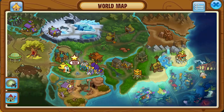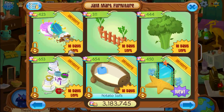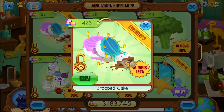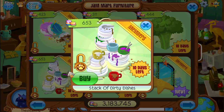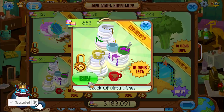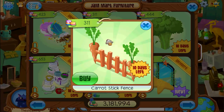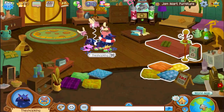But first, let's check out Jam Art Furniture. Dropped cake — somebody dropped the cake. How dare they? I'm not happy about it. Of course we got the potato sofa, we got a stack of dirty dishes, broccoli tree, carrot fence. All of these cool, food items. So make sure you get those.